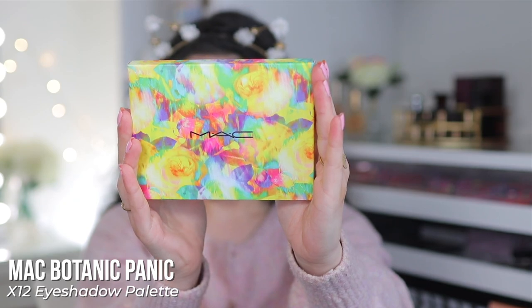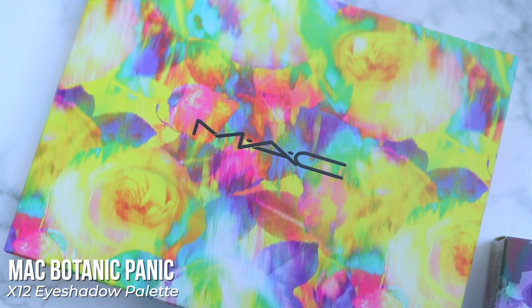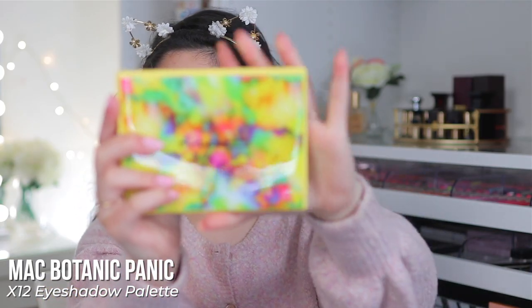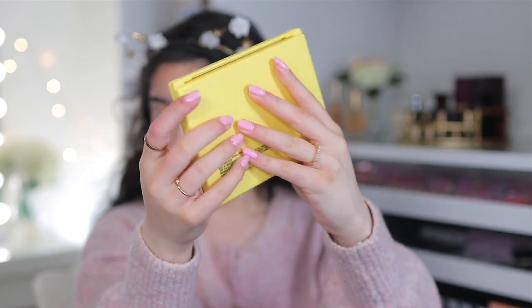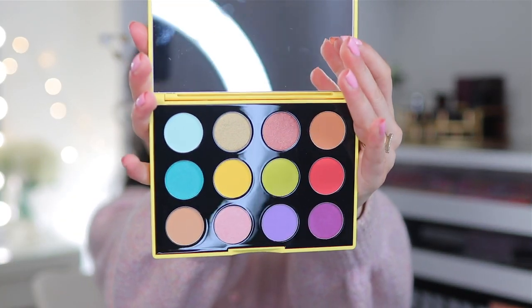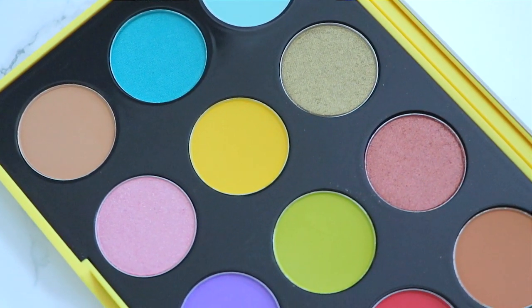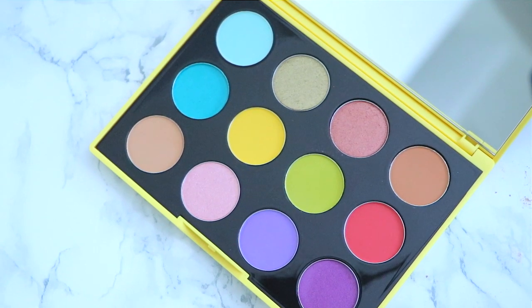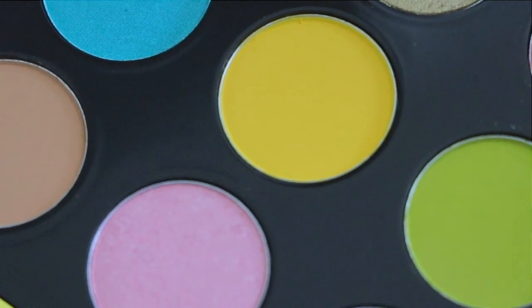The Botanic Panic eyeshadow palette has a beautiful kind of tie-dye petal packaging — I absolutely love the yellow. It has a glossy front and a more matte back. Does this scream summer, spring, or a little bit of both? It has beautiful bright tones and some neutrals. I'm really excited to play around with the blues, pinks, and purples — it's really really pretty.